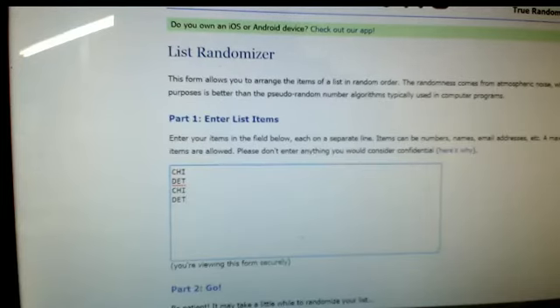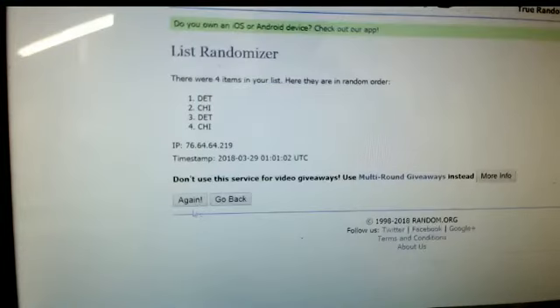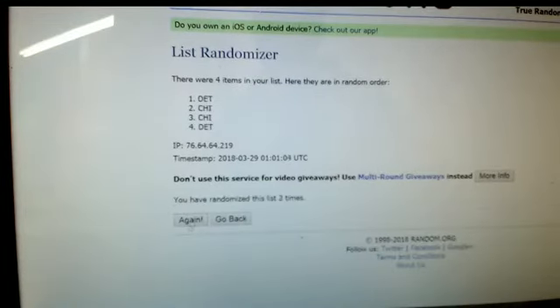And our final one — Chicago, Detroit, Class of 2013. Chelios with Chicago, Shanahan Detroit. Four-sided random. Detroit will get that one.